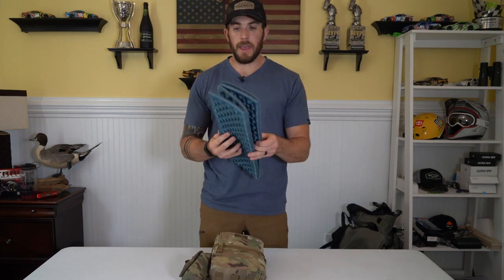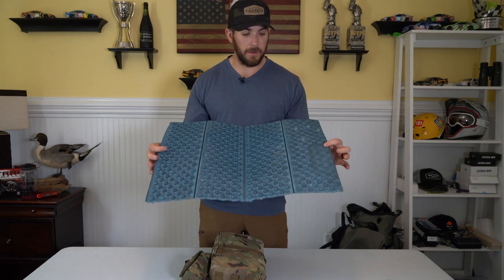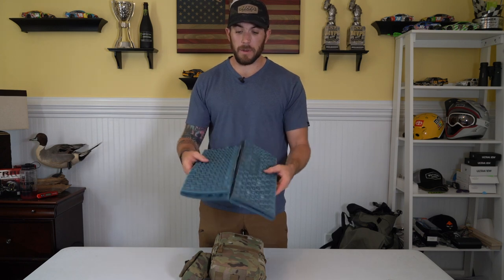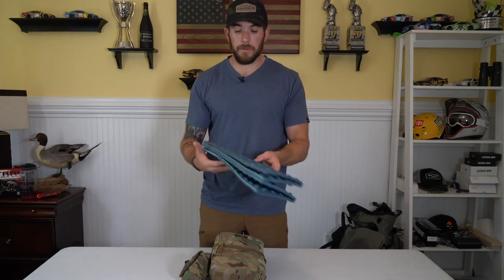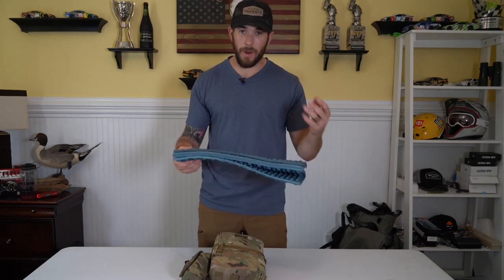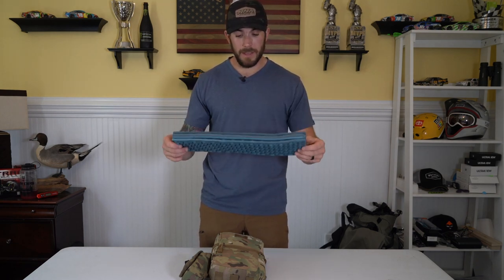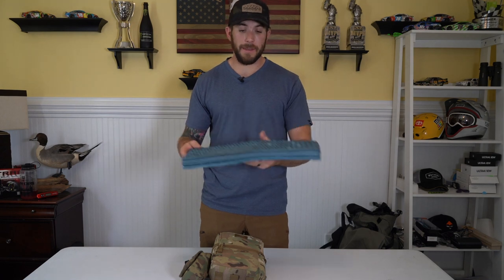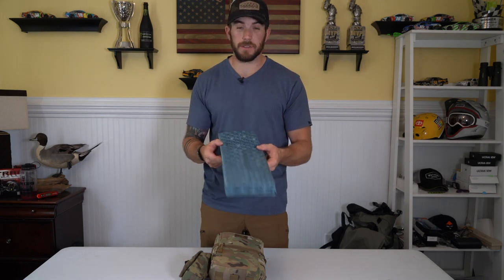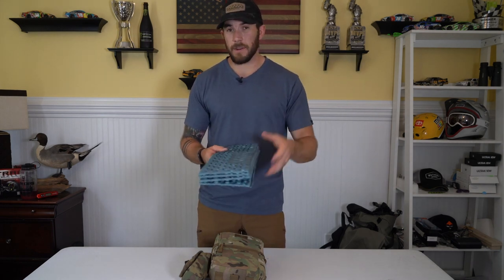I also carry a foam pad — this was an old sleeping pad cut down to a smaller size. It's something to sit on while glassing, and I put it in front of my tent to step on when getting in and out to drag less stuff inside. It straps onto the bottom of my pack and lives there. Since I'm not bringing a chair, having something soft to sit on at night is nice.